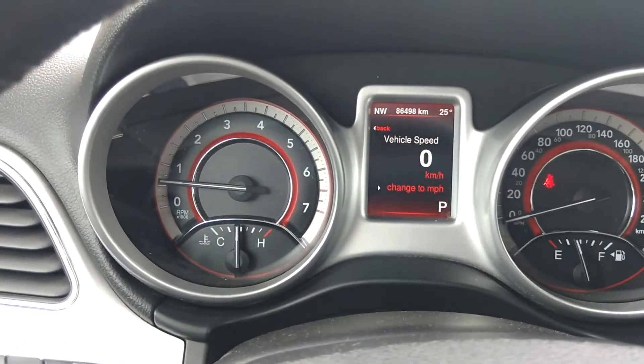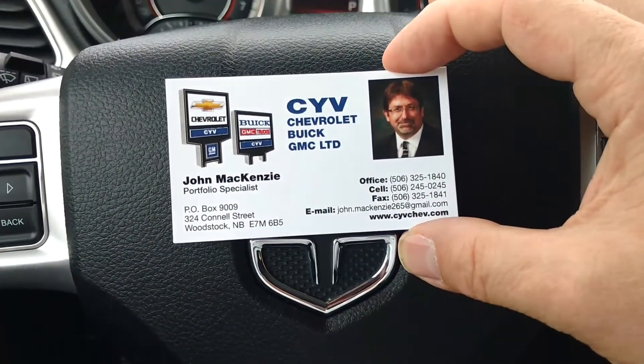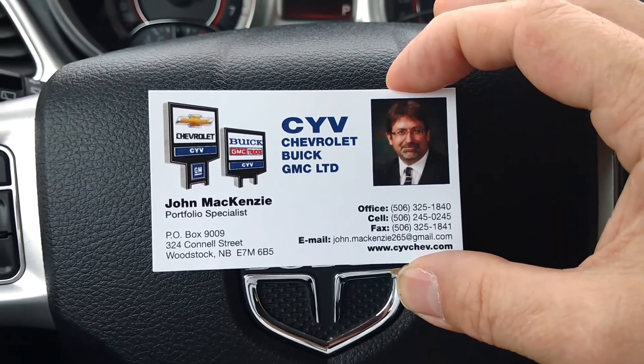If you have any more questions about my 2014 Dodge Journey, feel free to give me a call at the office, send me a text, shoot me an email, or contact me on Facebook. Thank you very much.